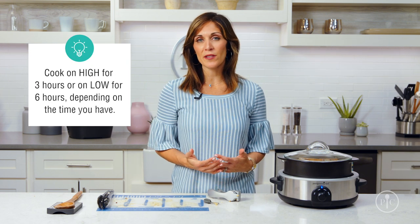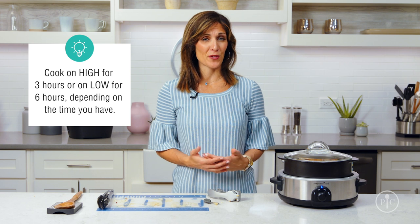I'm going to cook it on high for three hours. You can also cook it on low for six hours. If it was the weekend I'd probably cook it on low because I'm usually not doing anything right in the middle of the day, versus around three or four when I'm running around with my family.